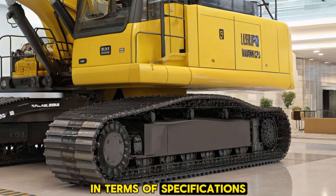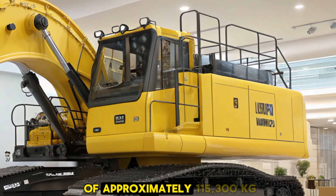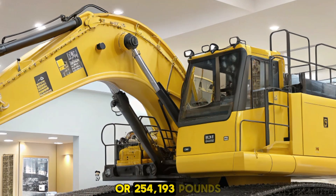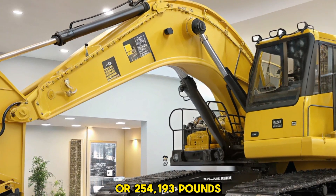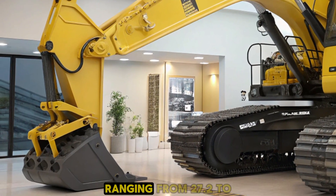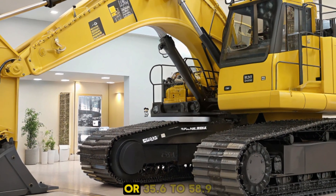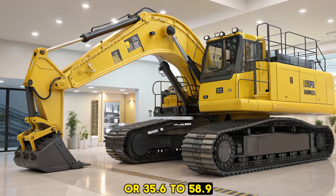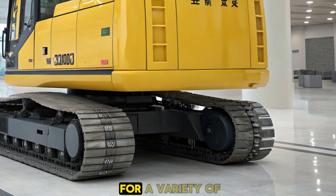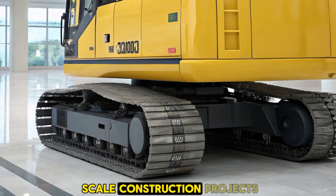In terms of specifications, the D475A8 boasts an operating weight of approximately 115,300 kg or 254,193 lbs. The blade capacity varies depending on the configuration, ranging from 27.2 to 45.0 m³ or 35.6 to 58.9 yd³. These capacities make it well suited for a variety of heavy-duty applications, from mining to large-scale construction projects.